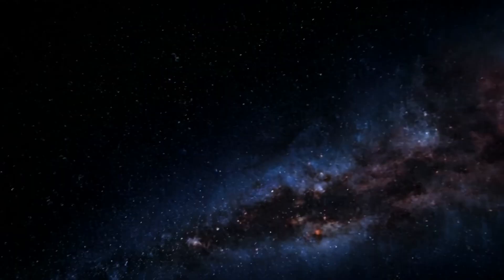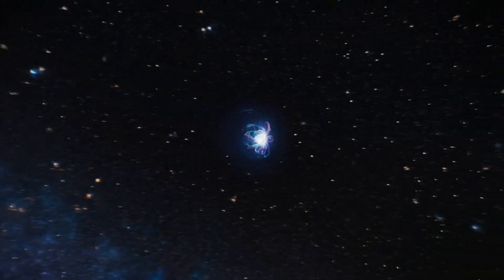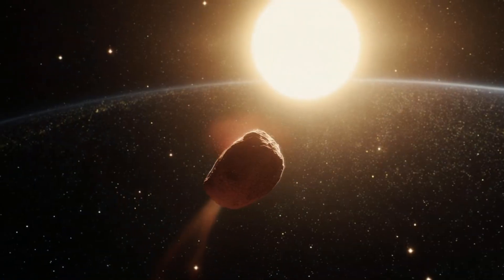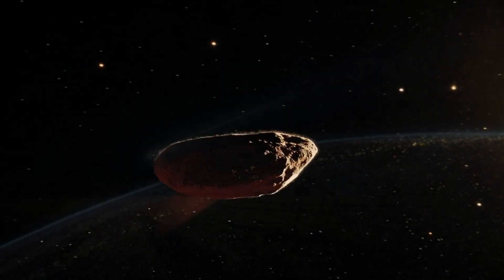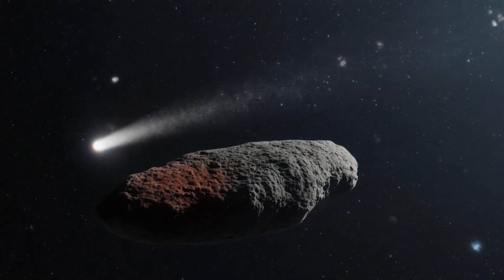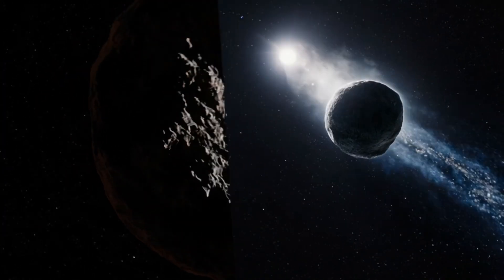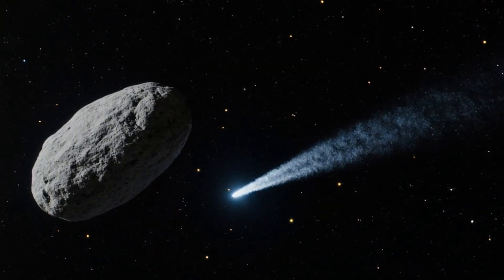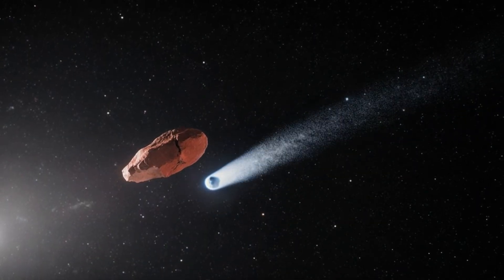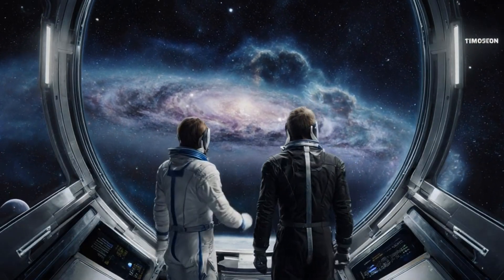An interstellar object, by definition, is not bound by the Sun's gravity. It enters, sweeps through, and continues outward, following a hyperbolic path rather than an orbit. Only two confirmed examples existed before Atlas: first came 1I/Oumuamua in 2017, then comet 2I/Borisov in 2019. Both drew wide attention because they originated from beyond our solar system. Oumuamua looked more like a rocky fragment, while Borisov was unmistakably cometary, trailing dust as it sped past. Together they revealed that space between the stars occasionally sends loose material our way.